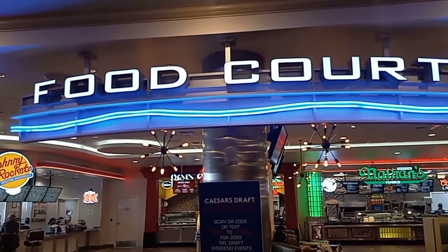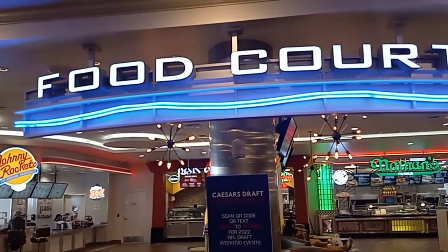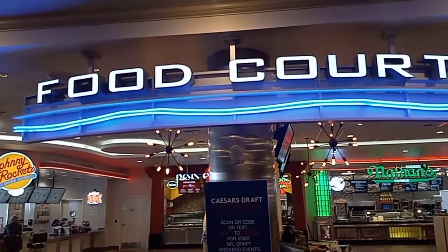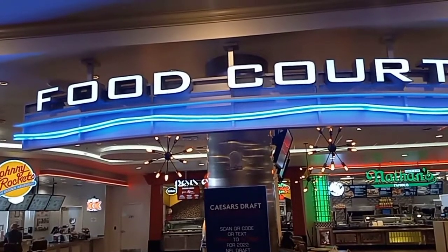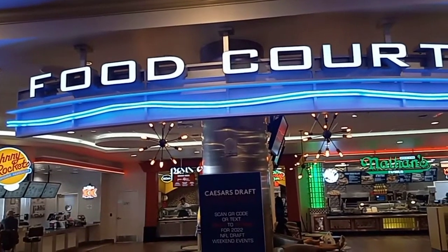Hello everybody. Low Wolf Rick here and today I'm at Bally's Hotel and Casino, soon to be the Horseshoe Hotel and Casino, but it's still Bally's as of right now. We're downstairs on the lower level and we're going to take a look at the food court here and see what restaurants they have to offer.